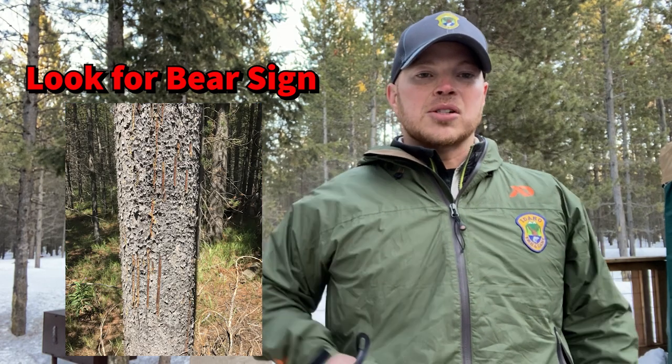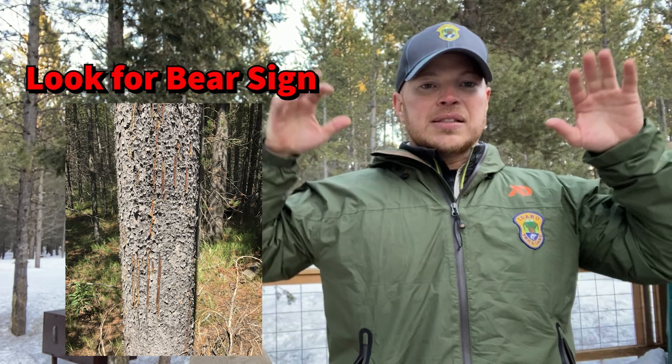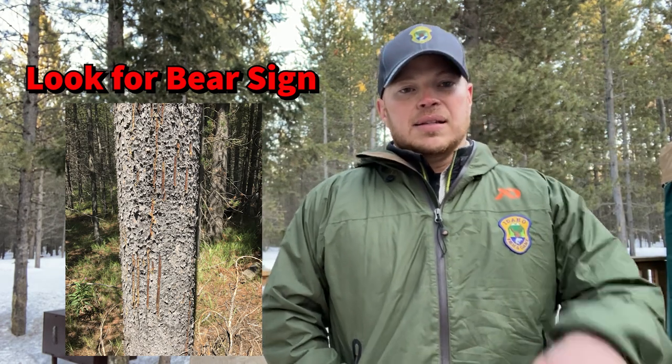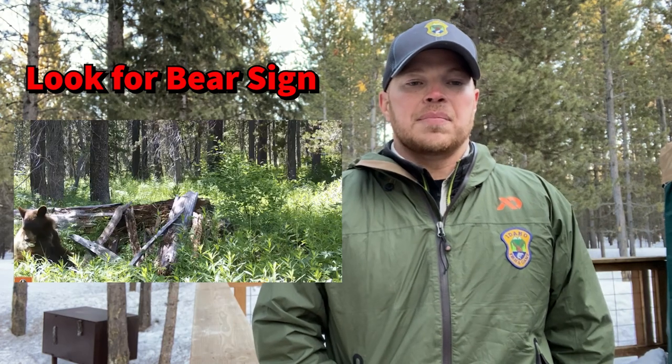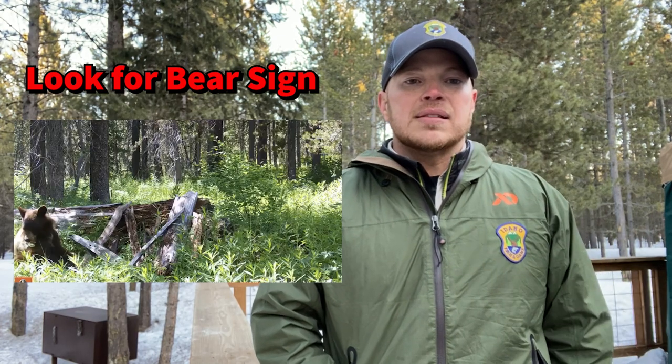Everybody knows bears rub on trees — they do that to mark the trees and scratch them up a lot. Another thing you'll see when you're out and about is logs torn up by bears, which they do to find ants. As they move through the landscape, they leave a lot of sign, and you can tell how old it is — if it's really fresh, bears are probably nearby.